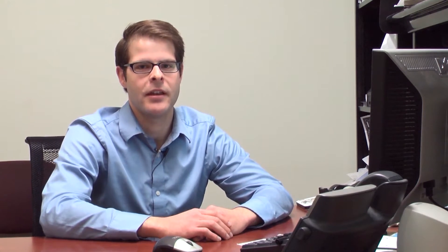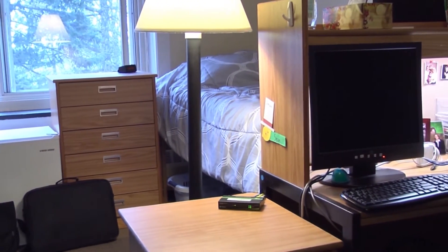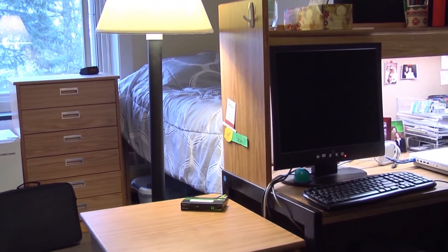We did purchase TrendNet switches before and they provided a really great service. They were durable and strong, students were able to plug them in with ease, and we didn't have many issues with them. For this project we tried to order the same model switches but they were no longer available, so we were steered towards the new green TrendNet switches. In June 2011 we decided to purchase over 900 TE100-S80G switches.